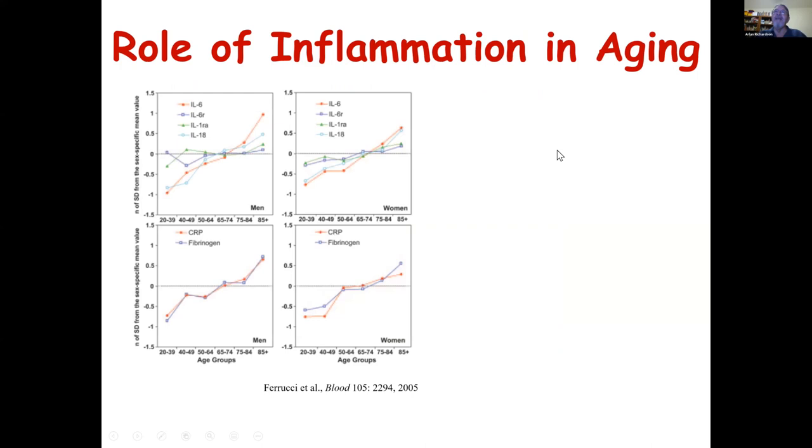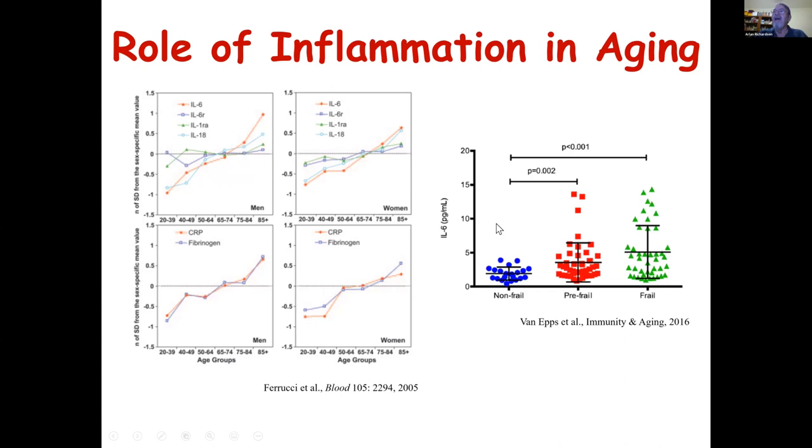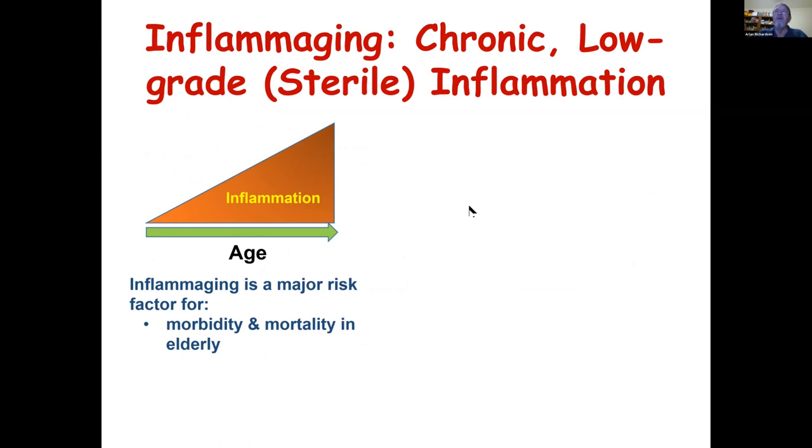This is an example of data showing the effect of increasing inflammation. We're measuring various cytokines, CRP, and fibrinogen as markers of inflammation, looking at men and women at ages from 20 to over 85. You can see these markers increase with age. One marker often used is IL-6, and it consistently increases relatively dramatically with increasing age. Circulating IL-6 levels are also associated with frailty — one of the conditions we see in older individuals.